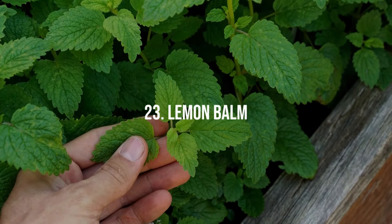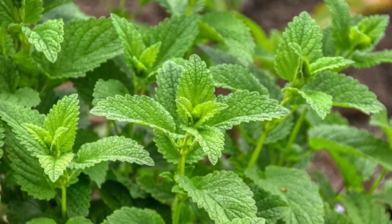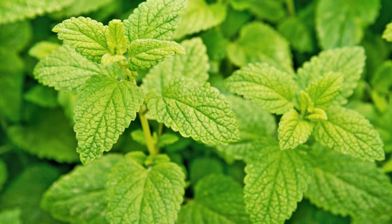23. Lemon Balm. With a strong lemon scent, lemon balm is great for teas and as a mosquito repellent. It prefers partial shade and well-drained soil.